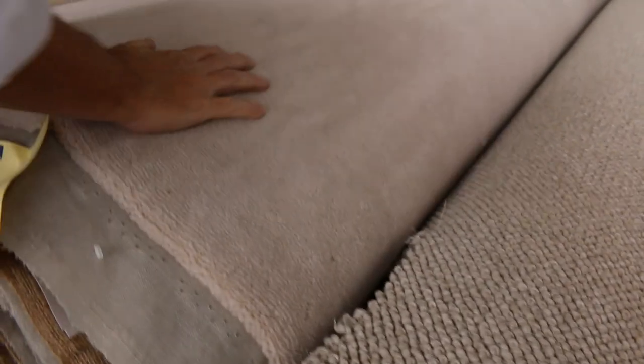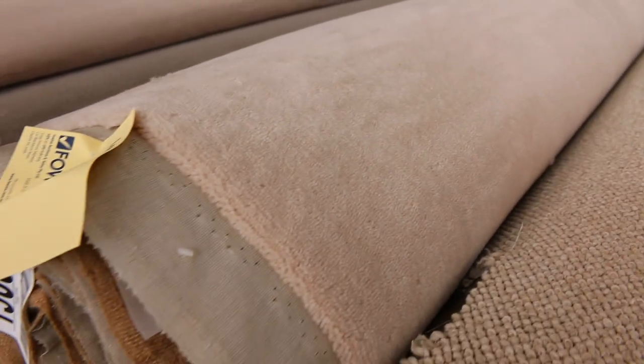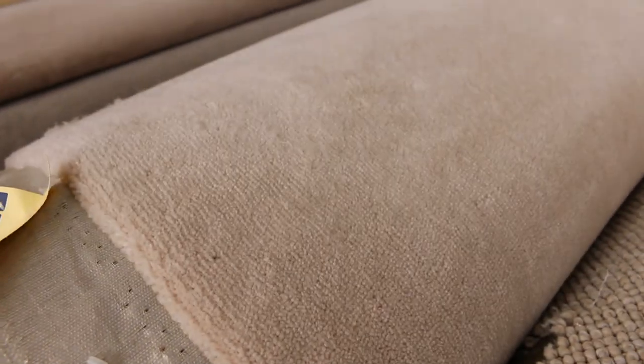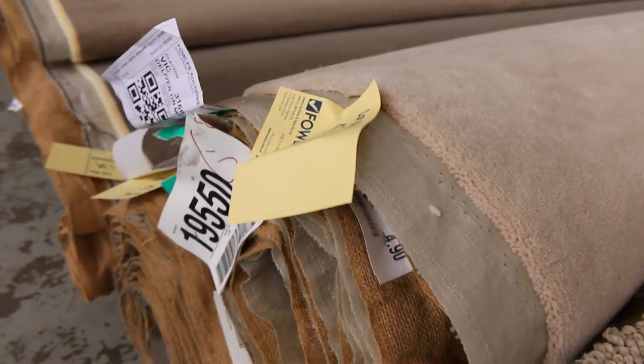We've got some beautiful wool plush coming up too. If you're after wool, it's quite a good auction to look at. This is a nice light colour — lot number 42 and 43 are the same. It's a heavy quality carpet normally up around about $300 a metre, and we'll clear it out. If we only get $30 a metre, we'll sell it — absolute bargain. Lot number 43 is actually a 16.8-metre roll.